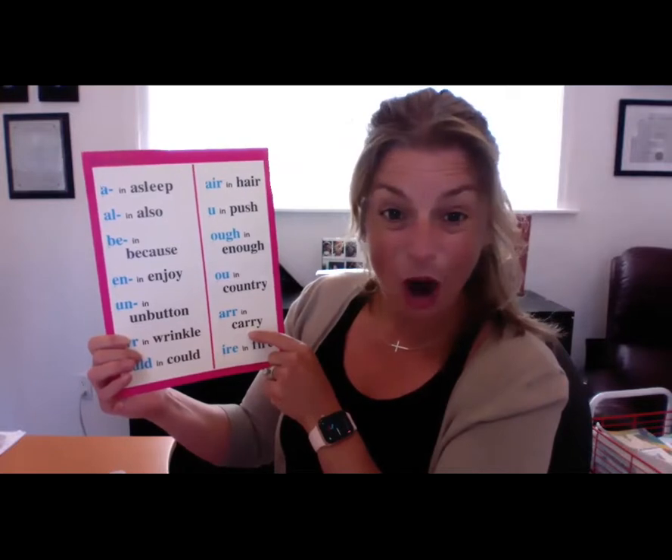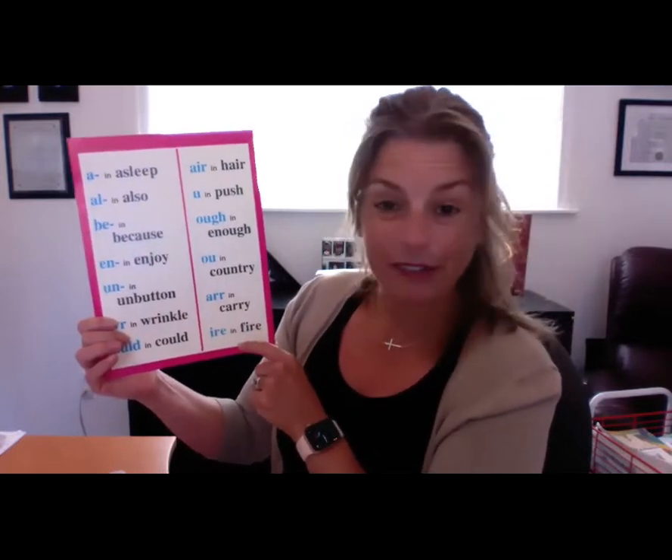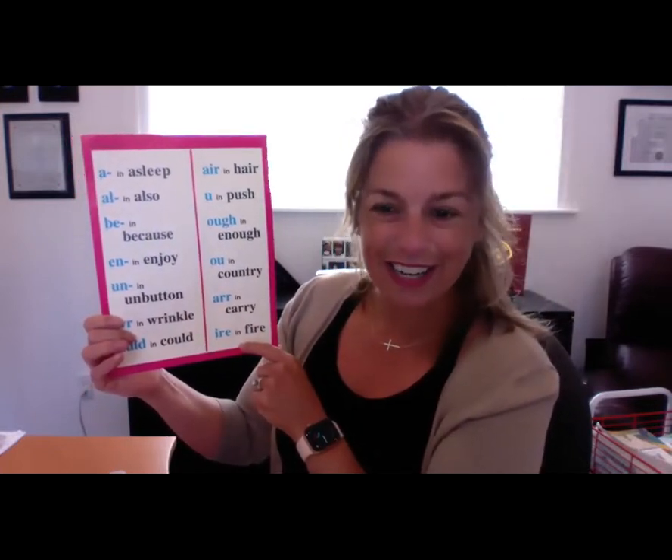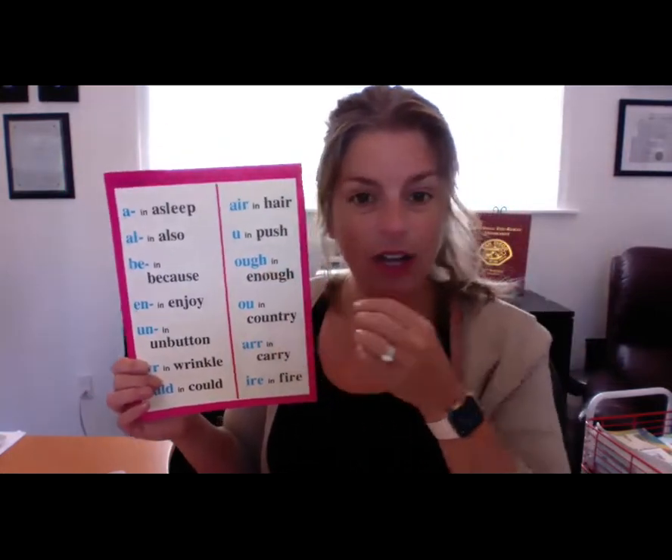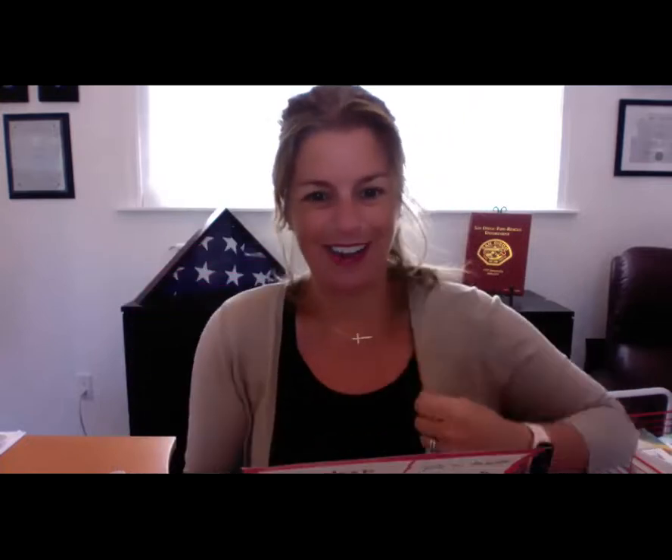AIR in carry — A, R, R. Iron in fire — I, R, E. Let's just review this one. Remember O, U, G, H says F in enough — O, U, G, H.